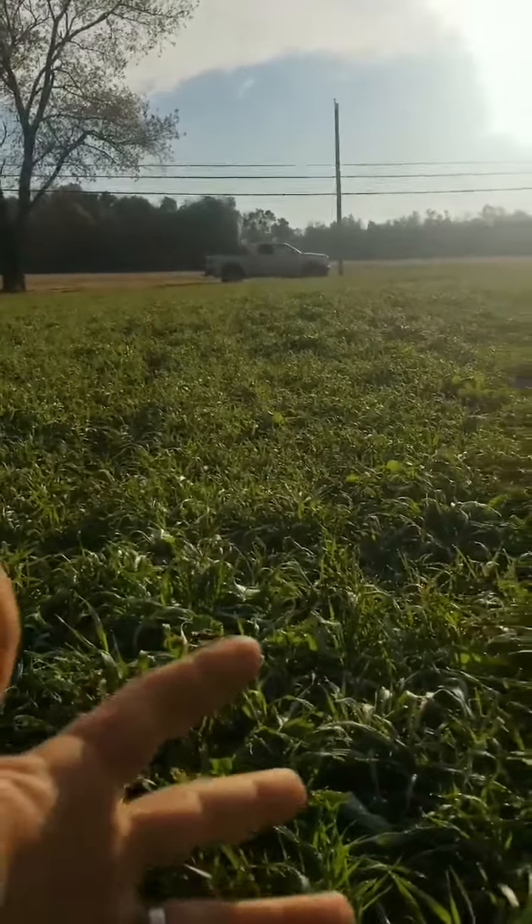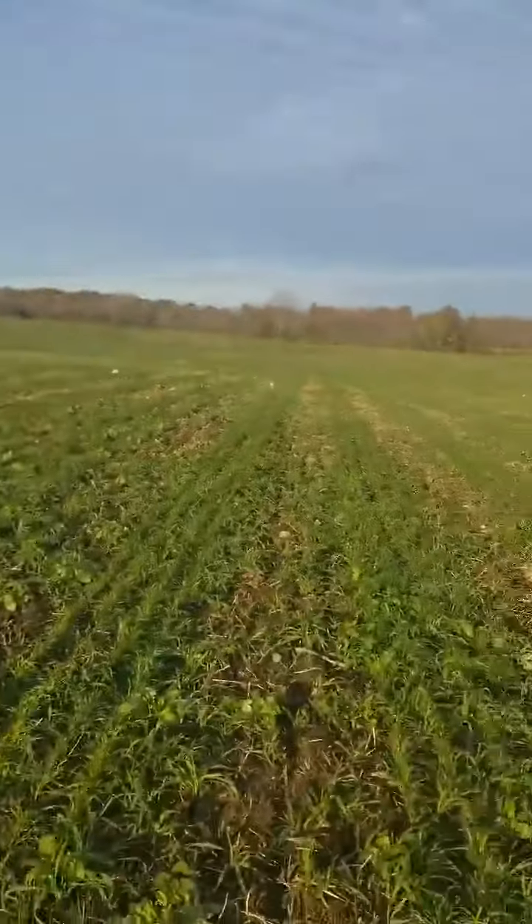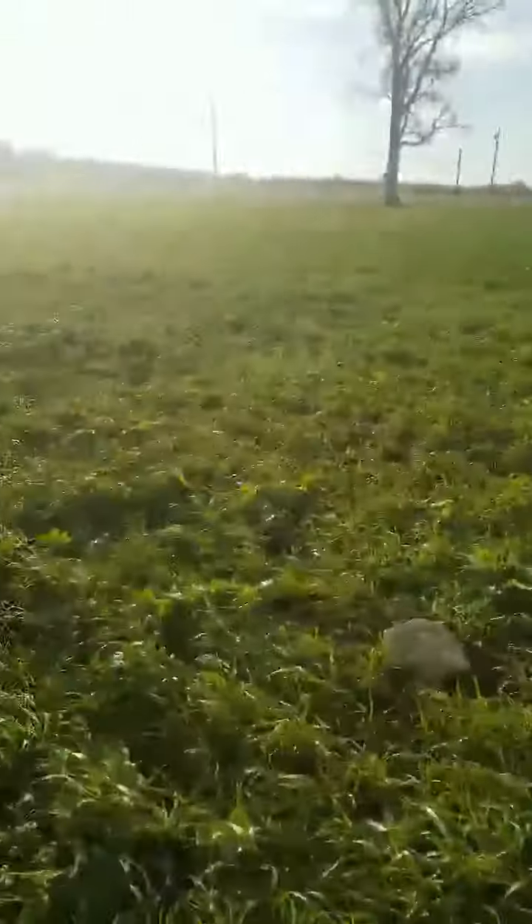We've developed not only weed control but also pattern tile drainage. As we keep getting these heavy rains, a lot of these issues will be handled. Alright, we'll see you.